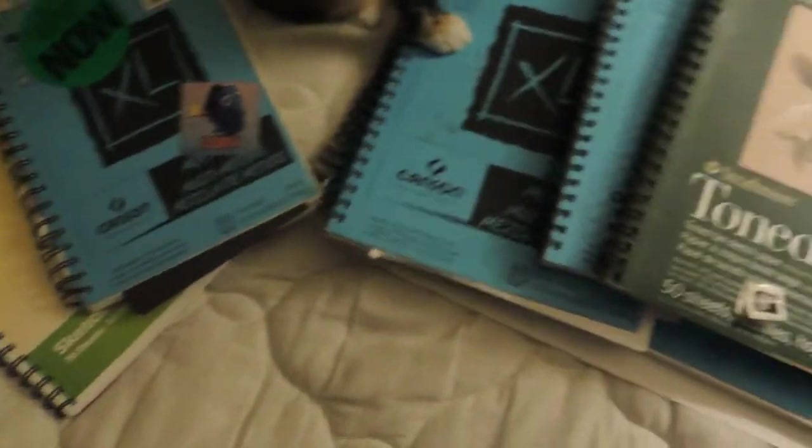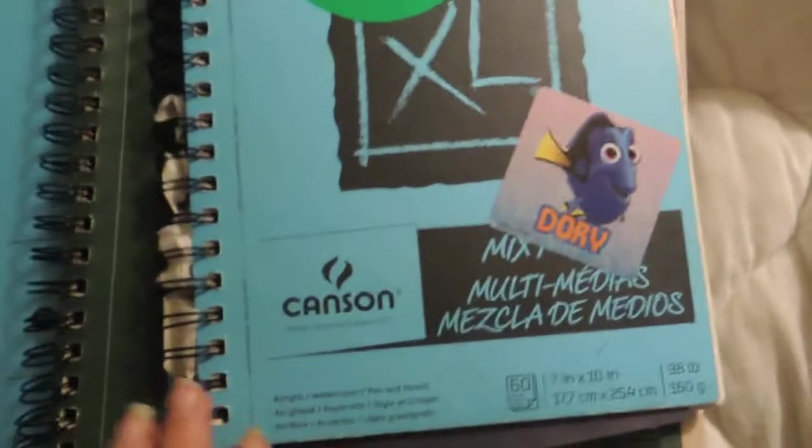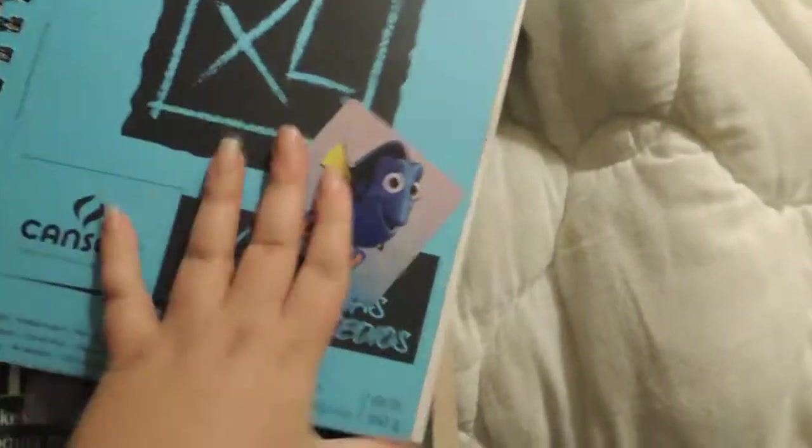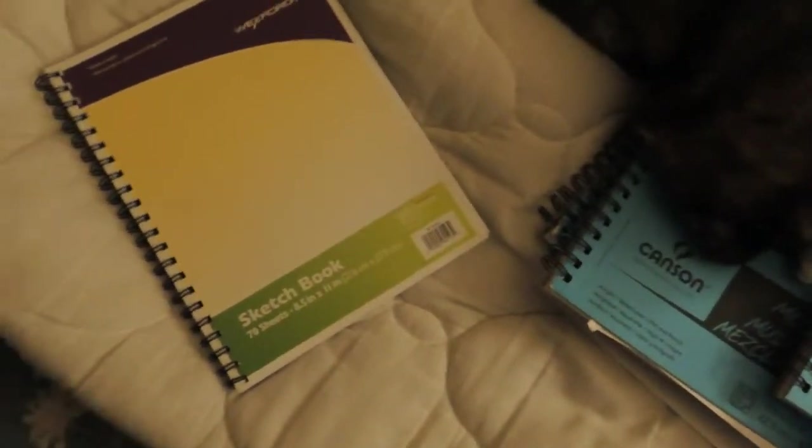I've got some past sketchbooks here to show you also, so let's just dive right in. Fair warning: this video is going to have excessive cat. I tend to prefer the Canson mixed-media sketchbooks. I like a sketchbook that has a particularly heavy, thick grain of paper that can accept a lot of mediums, because I like to experiment with things like paint, pastels, and watercolors, and I like to be able to do all that in one place.